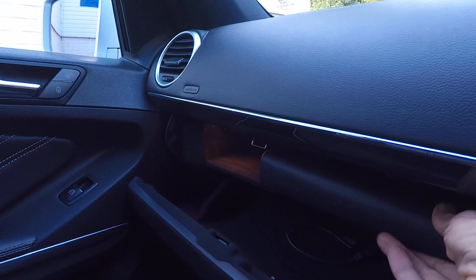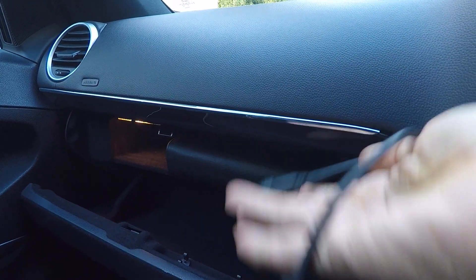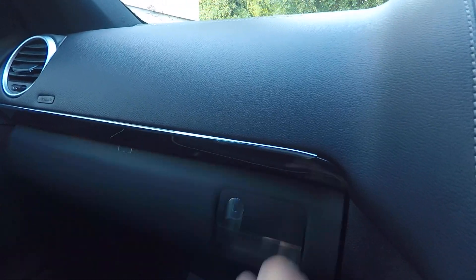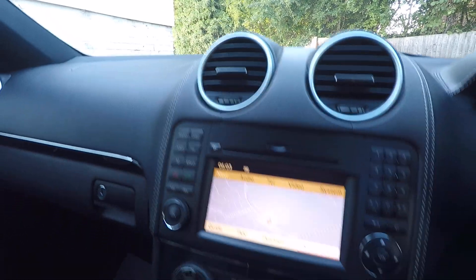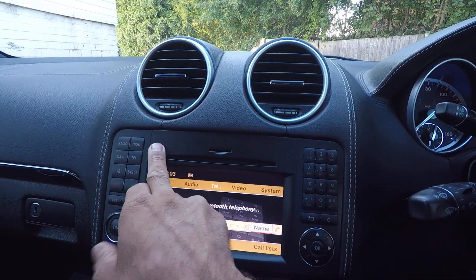The owner's manuals are all there. These are the media interface cables so you can connect your phone and whatever else to it. Bluetooth telephone and a standard CD changer.